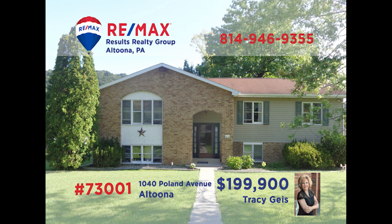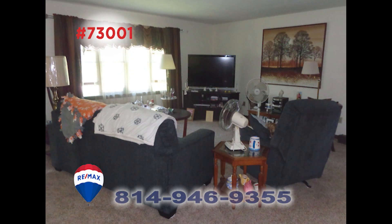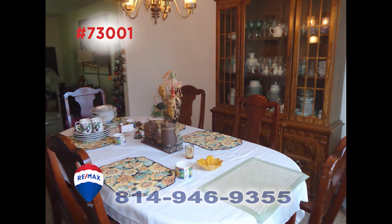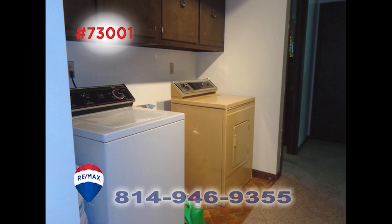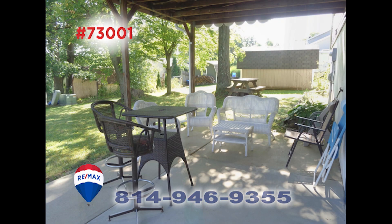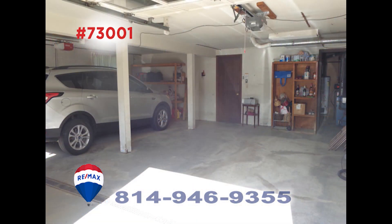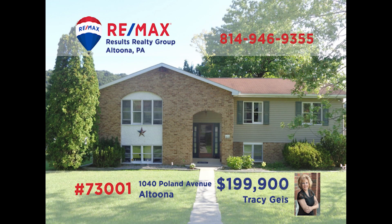Tracy Geis invites you to discover this split-level home in Altoona's El Dorado Springs neighborhood. Warm sunlight fills the living room that's perfect for entertaining. Preparing and serving meals has never been easier thanks to this eat-in kitchen and adjacent dining room. Additional features include a main-floor laundry, a covered patio, three bedrooms, three bathrooms, and a two-car garage. Contact Tracy right away to get all the details or to take a closer look.